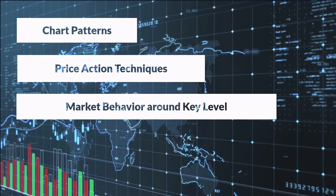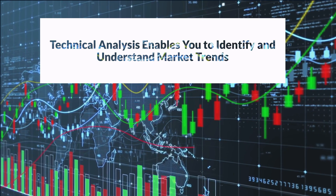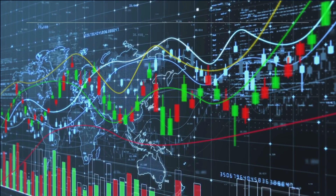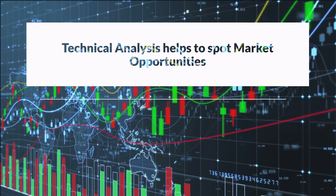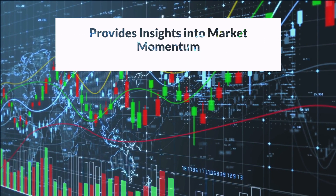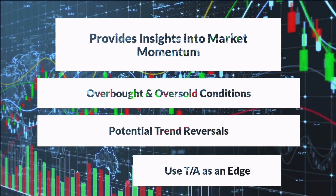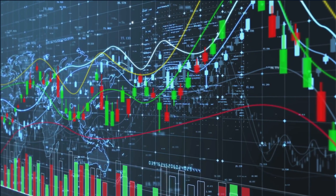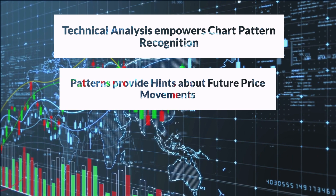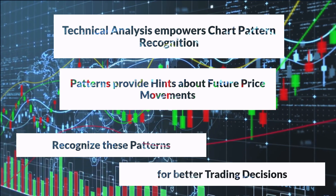Technical analysis enables you to identify and understand market trends. By studying historical price data and patterns, you gain a deeper understanding of the prevailing market sentiment. This knowledge equips you to spot opportunities to ride the waves of uptrends, identify potential entry points, and time your exits more effectively. It also offers insights into market momentum, overbought or oversold conditions, and potential trend reversals — useful when analyzing price behavior at key support and resistance levels. Technical analysis also empowers you to recognize essential chart patterns that provide vital clues about future price movements, enabling more informed trading decisions.